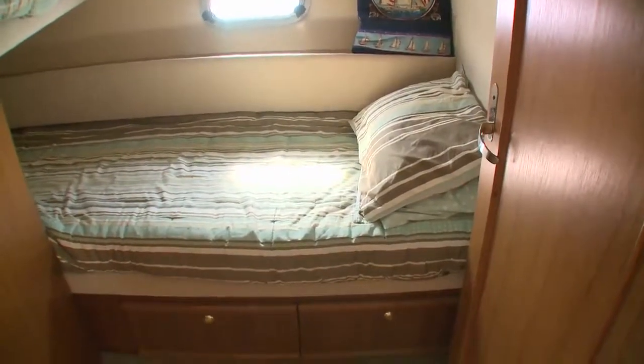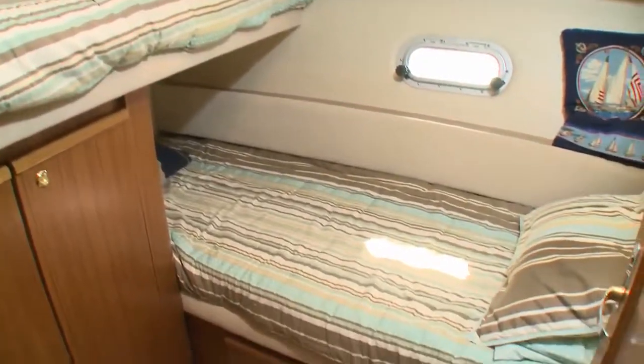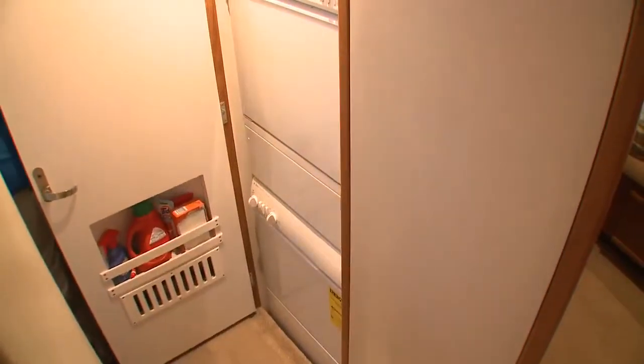Opposite the head is a small bunk suitable for two, which features a hanging locker and under-bunk drawers. The washer and dryer are located in the companionway.